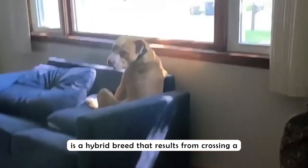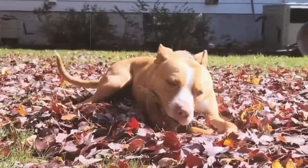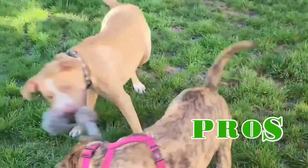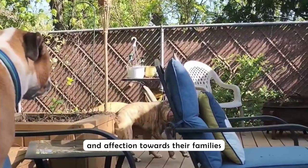A boxer pitbull mix, also known as a petoxer or boxer pit, is a hybrid breed that results from crossing a boxer with an American Pitbull Terrier. The boxer pitbull mix has a short, smooth, and dense coat.